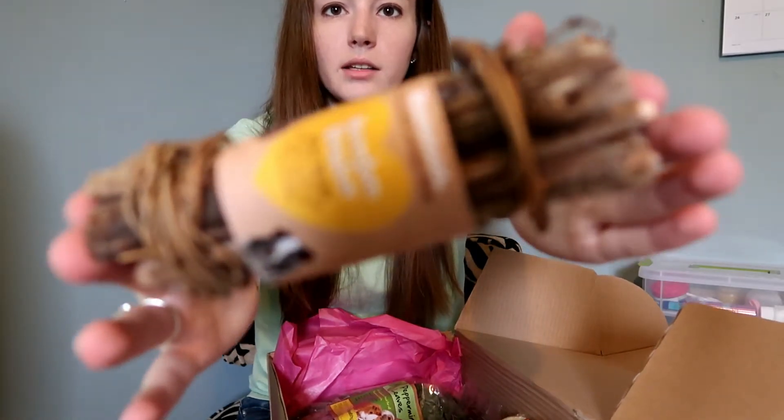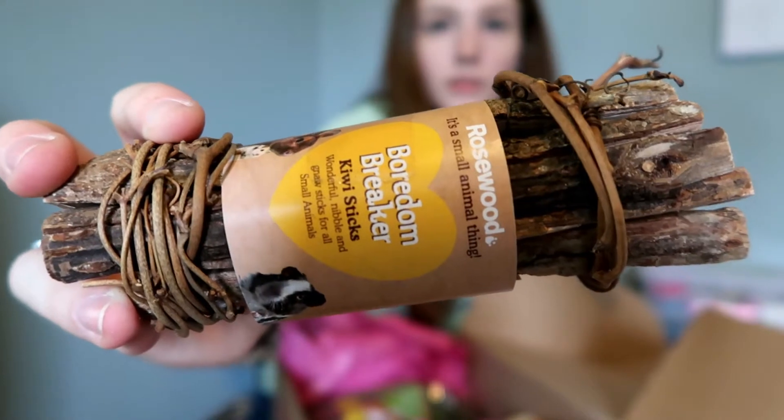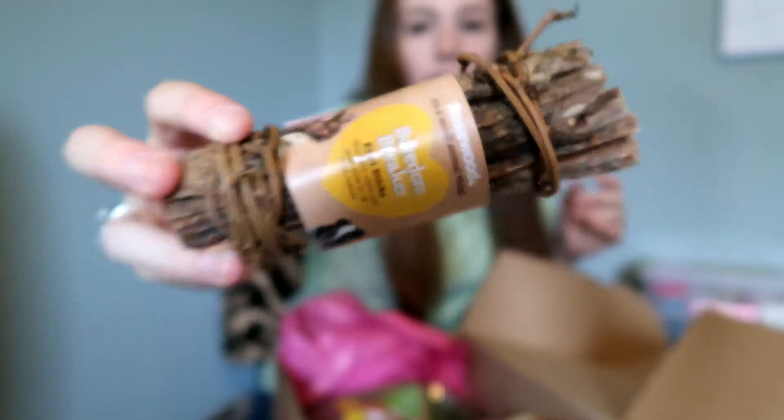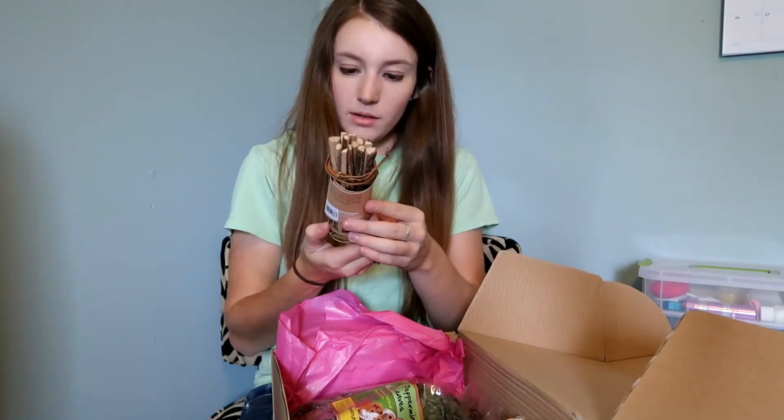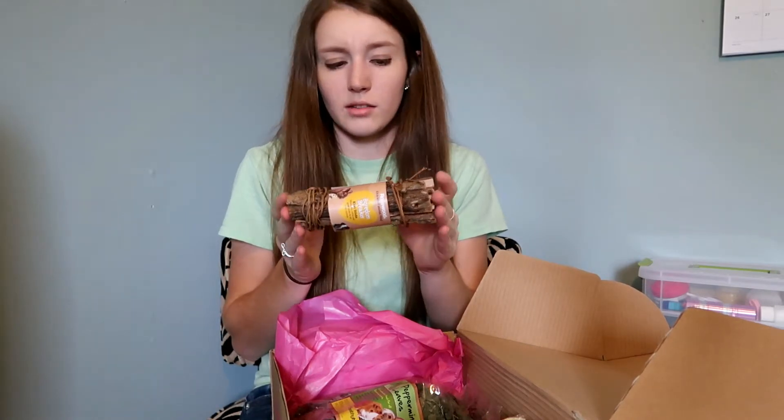Then we have Boredom Breaker Kiwi Sticks, also from Rosewood, held together with a little vine. They're just kiwi sticks — gnaw sticks for small animals. I'm going to double-check that this type of fruit wood is safe for guinea pigs before giving them to the pigs.